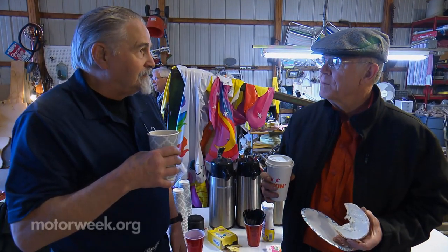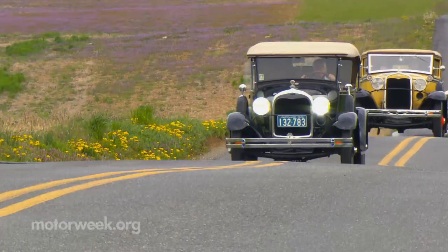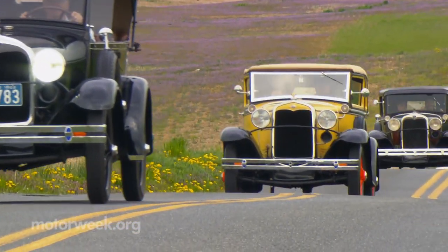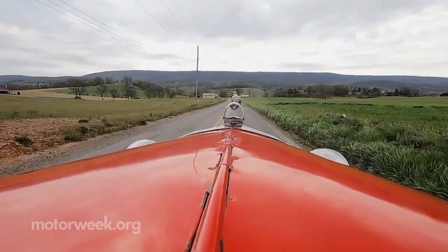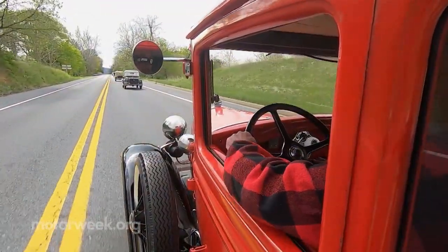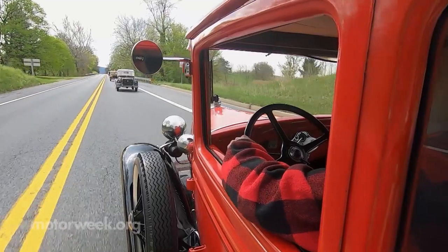Once the donuts are devoured and the engines are humming, the Hub City Model A Club hits the road for some real fun. People always ask how fast a Model A will go — well, downhill with a tailwind and the clutch in, it goes really fast. But it'll cruise 45 or so, maybe 50 all day long — I've had it upwards of 70.